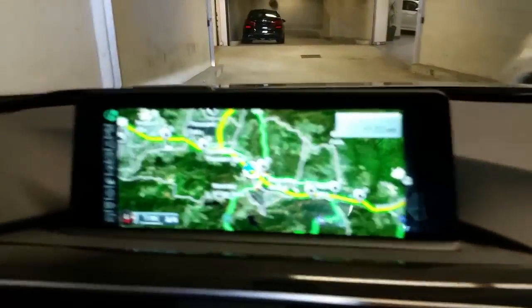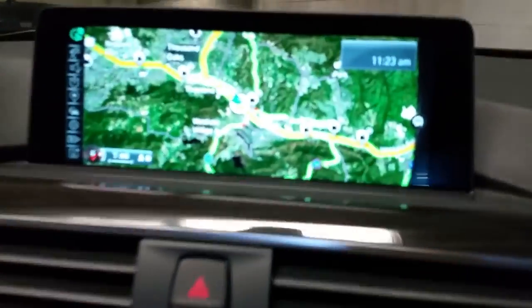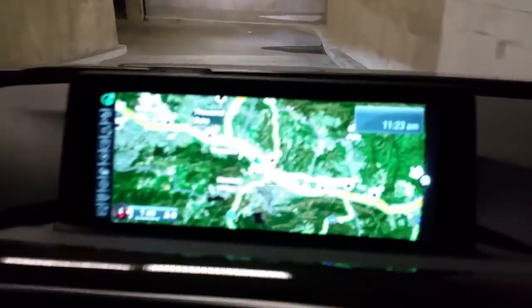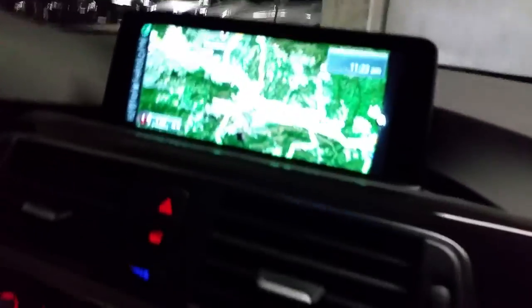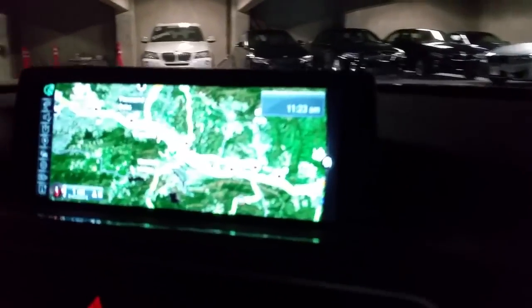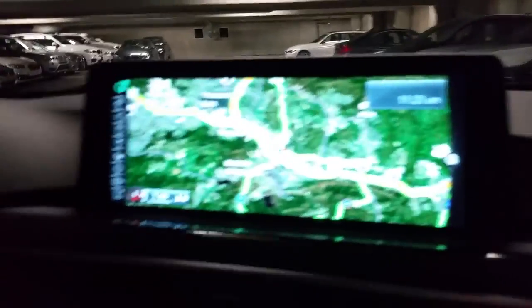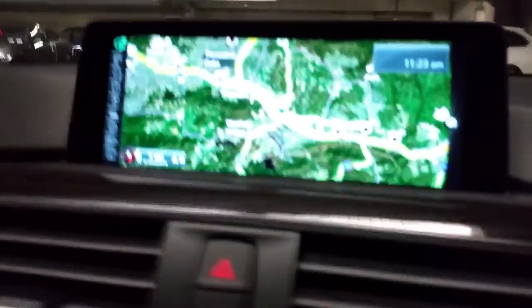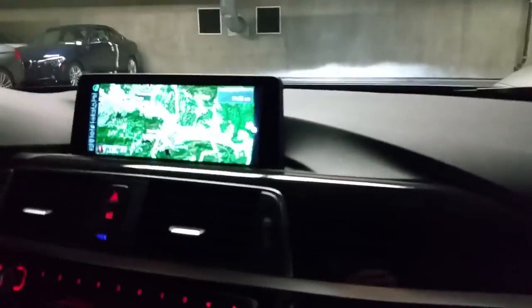There's new hardware and new software, quicker startup on the navigation, voice commands have been improved, and there are over-the-air updates on the iDrive system now. The system is reminding us to put on our seatbelts — that's one feature BMW owners in the US have gotten used to, and at least it's not too annoying a sound.